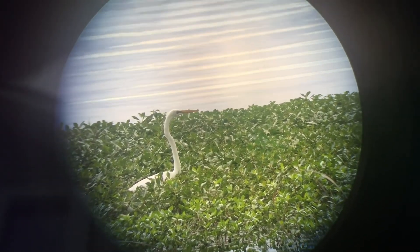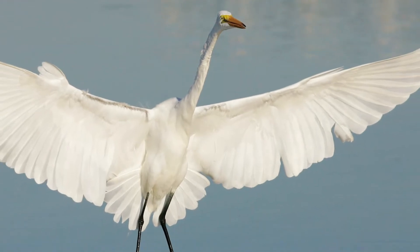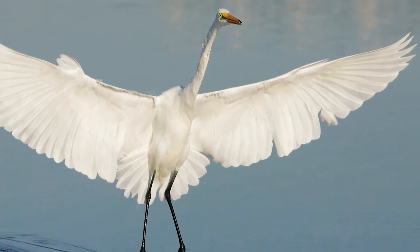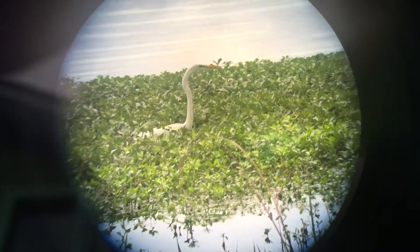He can curl that neck up in flight so that it's not flapping around. He's hunting now. He's got long black legs so that he can wade around in this shallow water, sometimes in vegetation like this and sometimes in open water without vegetation.